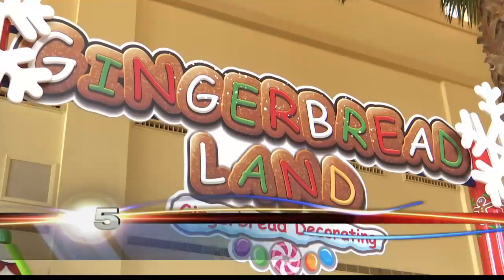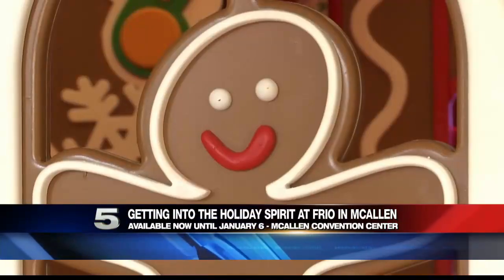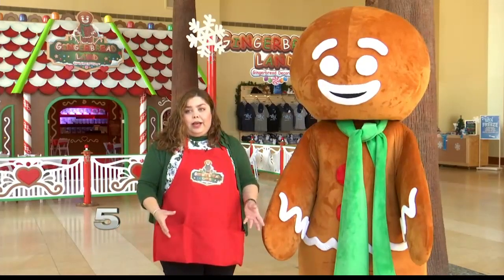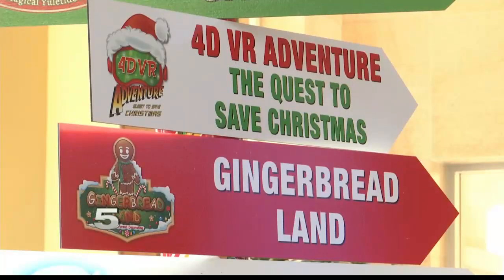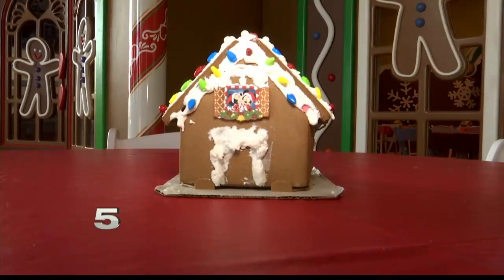Ever wonder what the inside of a gingerbread house looks like? Everywhere you turn, you'll find some Christmas cheer in here. They get to come and sit down and just take that time and build that gingerbread house together. Gingerbread Land at Frio McAllen is no exception — gumdrops and icing hold this place together.